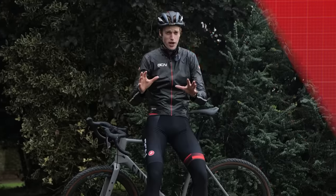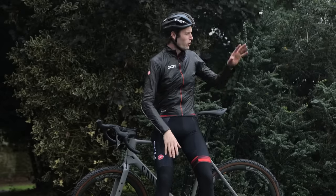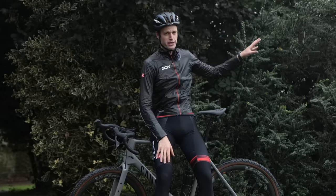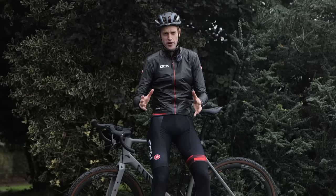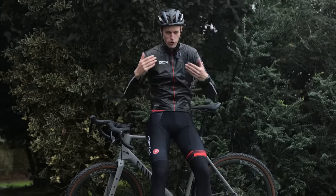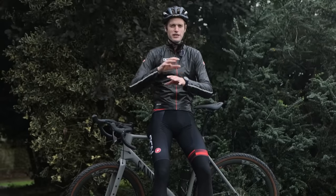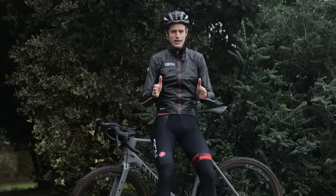First up, we're going to put both bikes head-to-head on the flat at varying speeds. I've got a one-kilometer stretch of road behind me, pretty flat. To begin with, I'm going to ride at 24-25 kilometers an hour — a pretty easy endurance pace you might hold for a longer ride — and see what the difference in power is between the two bikes at that same pace.